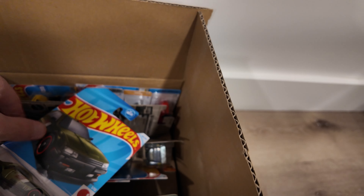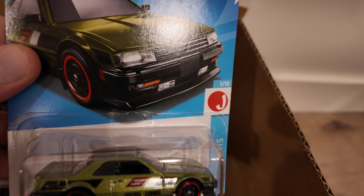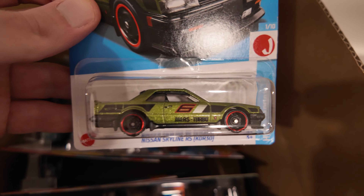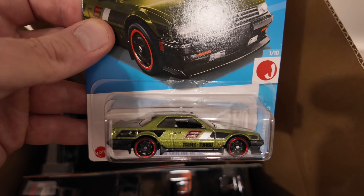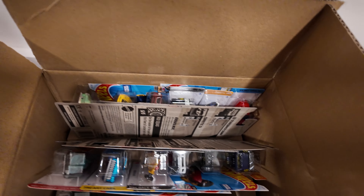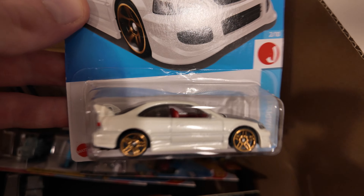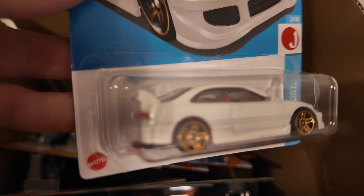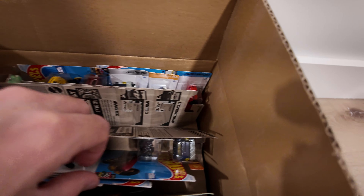What have we got next? We've got that Nissan Skyline RS. Oh, there's a cool one — that's what I'm talking about right there. Liking that. Awesome. Ooh, Honda Civic SI — another nice find. Really liking this one. I love the red seats in it. Put that one aside.